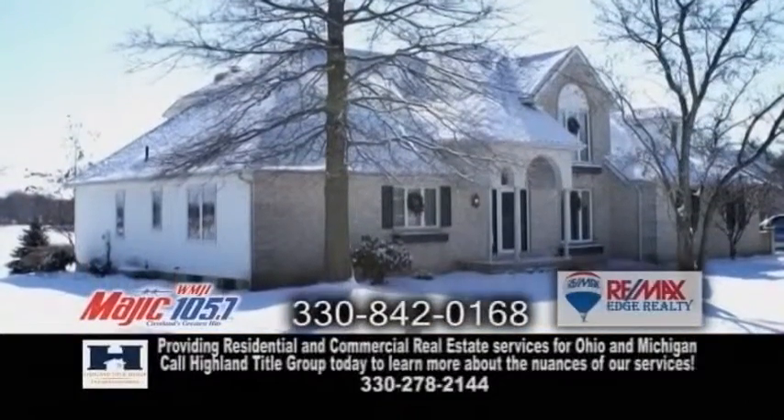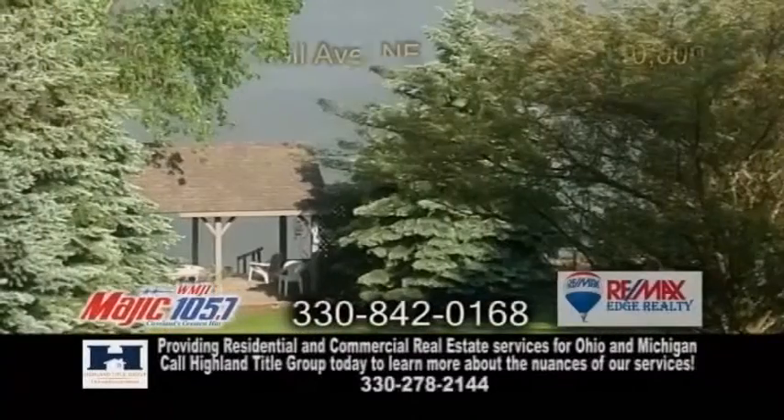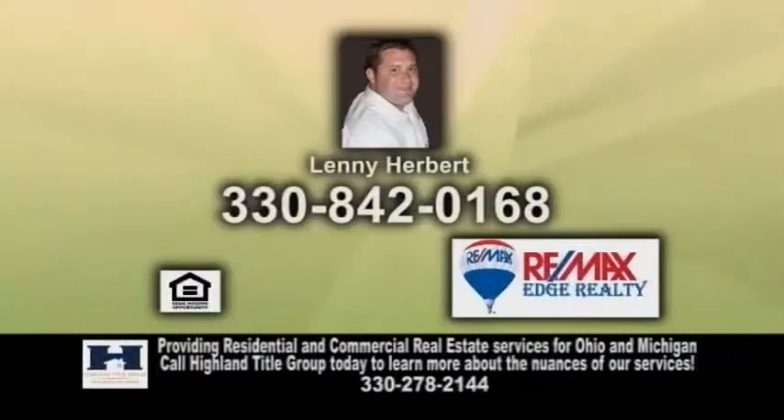This home comes with a private dock where you can jet ski, water ski, and even fish. There's also a covered picnic shelter. For additional details, give Lenny Herbert a call.